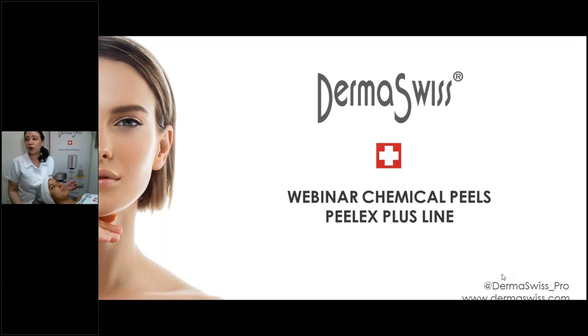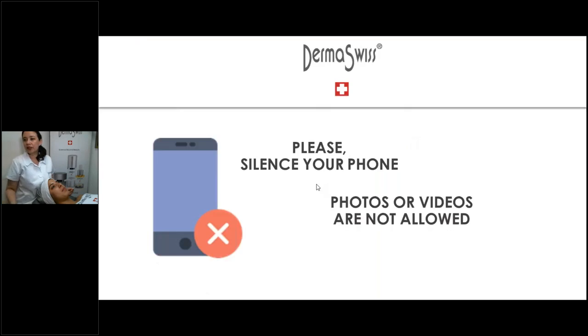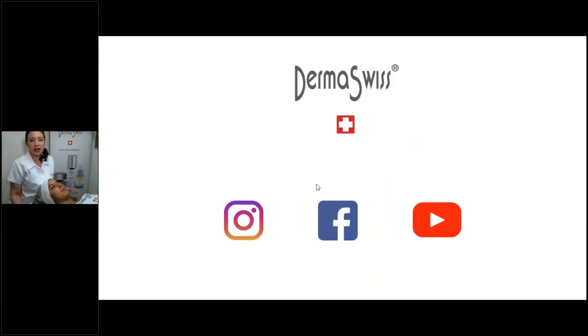For those of you joining me for the first time, let me mention a little about our company. At Dermaswiss, you're going to find us on social media — Instagram at Dermaswiss underscore pro, Facebook as Dermaswiss, and also on YouTube where you'll find tutorials and information about the line.